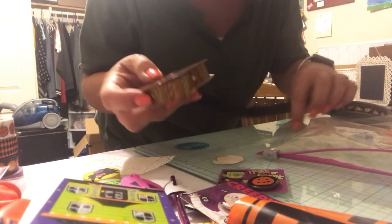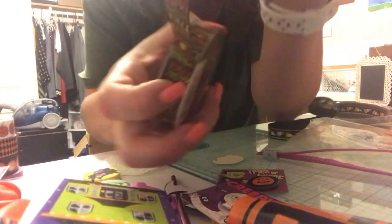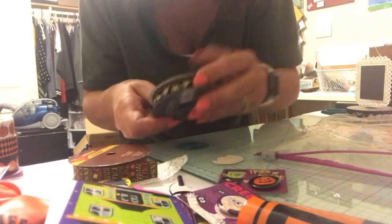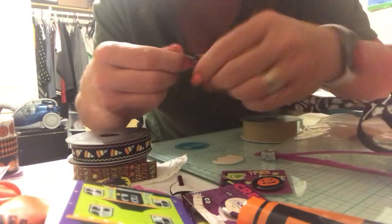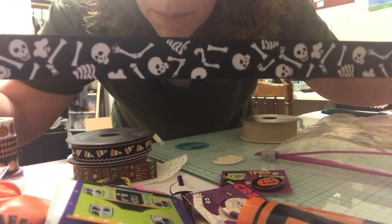And then we have this ribbon — this is five-eighths inch ribbon. This is more fall, but I'm going to include that in here. And then we have this ribbon with candy corns on the black — I'm going to include that. This one here with the skulls — there's not much left. You can see — I'm just going to pull that off of there. It's probably like a foot and a half of that, but it's really cute.